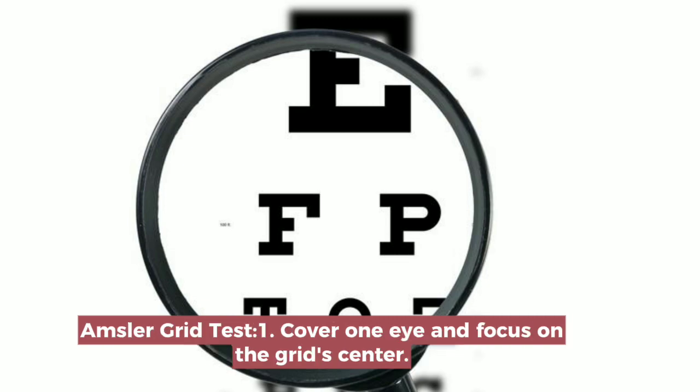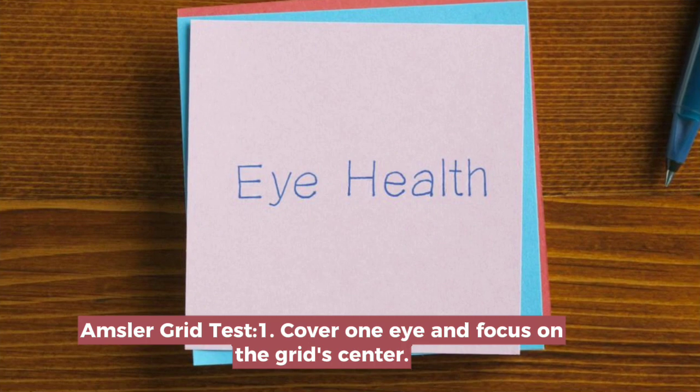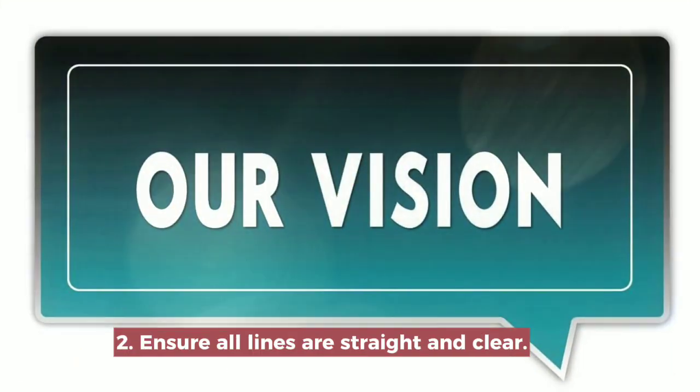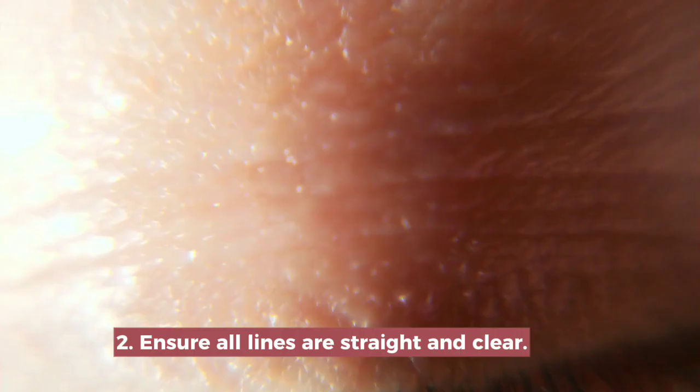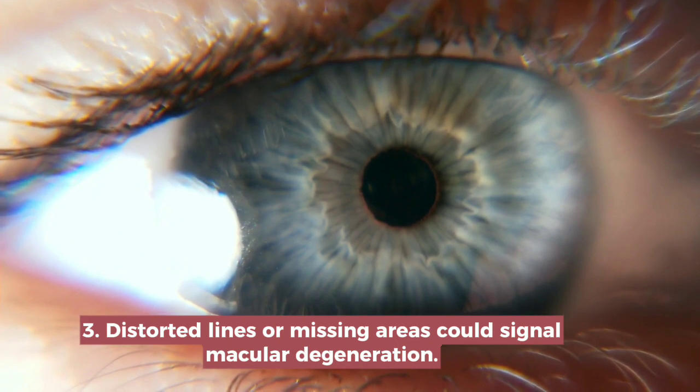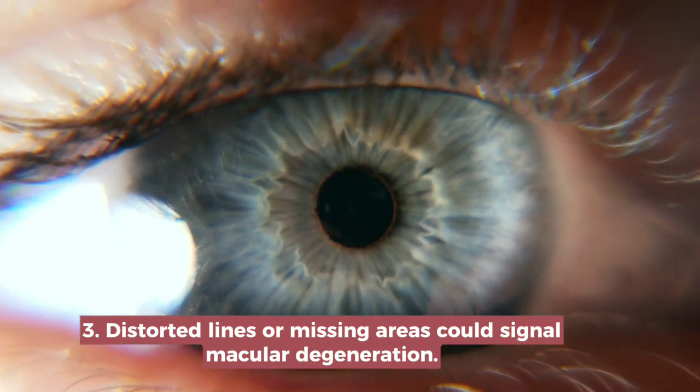Amsler Grid Test. Cover one eye and focus on the grid center. Ensure all lines are straight and clear. Distorted lines or missing areas could signal macular degeneration.